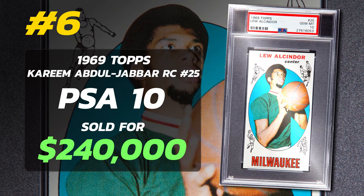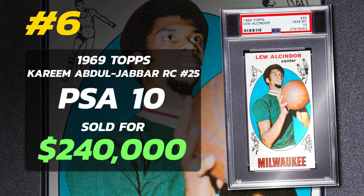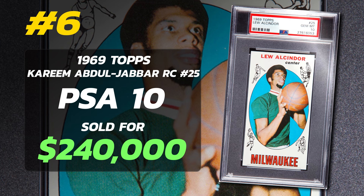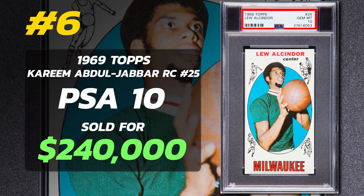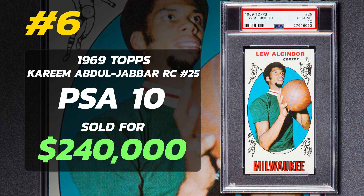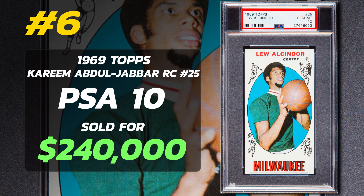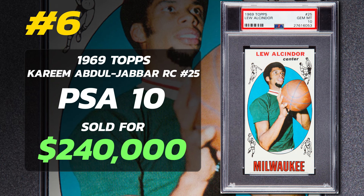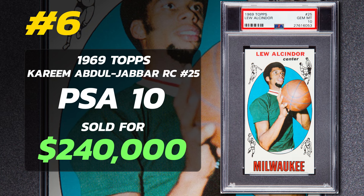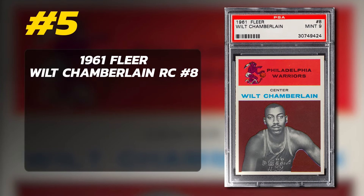It's hard to believe one collector had all three of the only PSA 10 examples — well, two of the Kareem Abdul-Jabbar rookies. All three were sold by PWCC in November of 2016, likely submitted by the same person. If this card went up for auction today, $240,000 in 2016 — could it break a million? You just never know with the sports card market. But with it being Kareem Abdul-Jabbar, no way it would sell for less than $240,000.